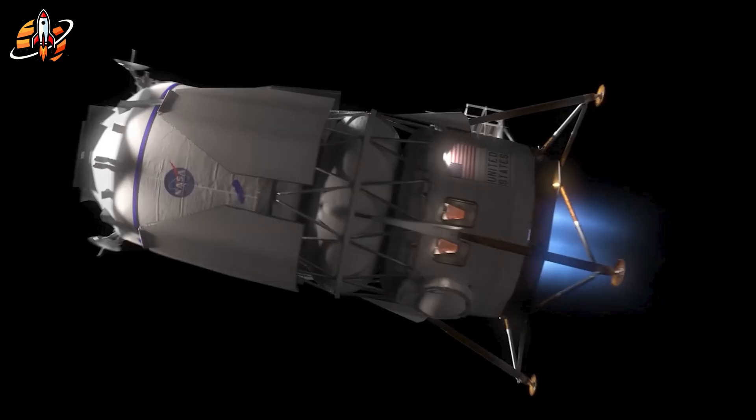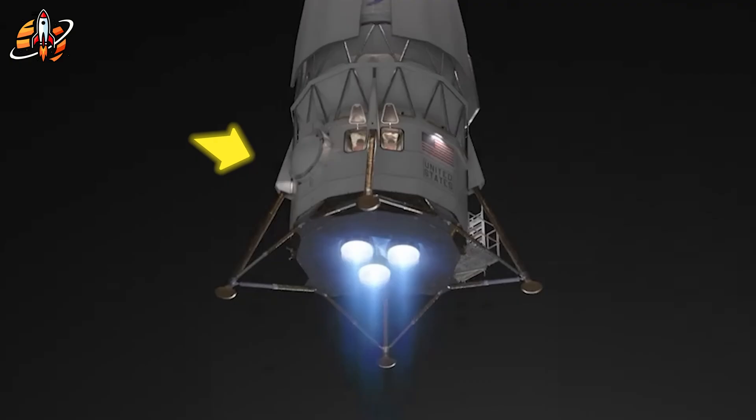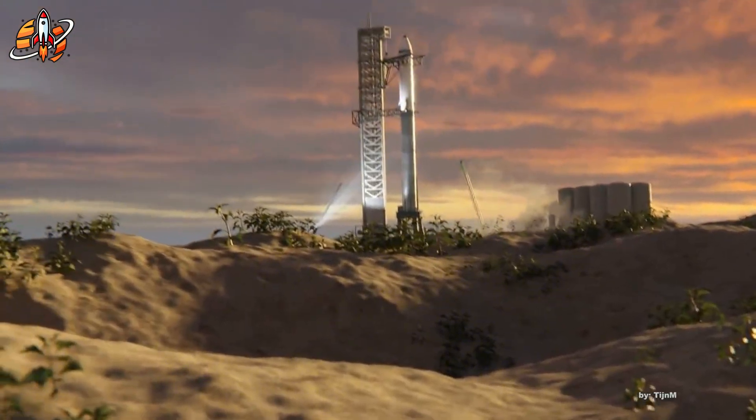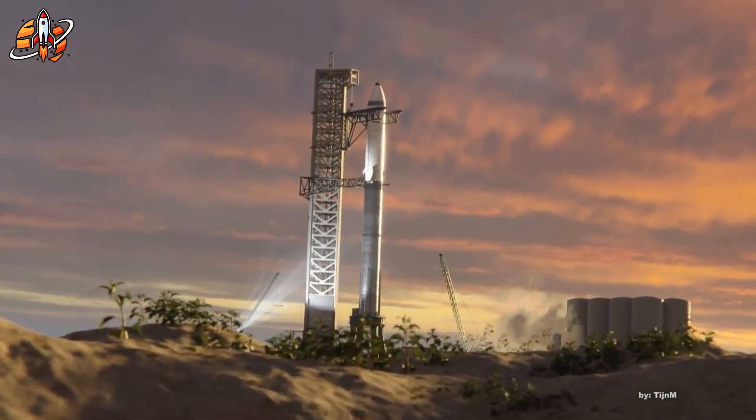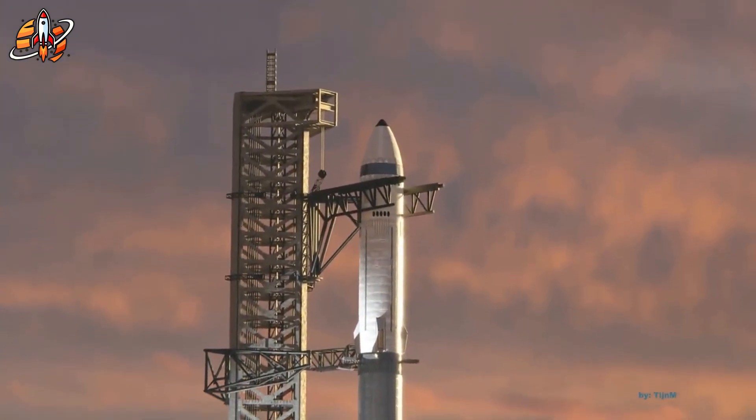The other challenge: New Glenn reusability. The rocket flew successfully, but hasn't demonstrated booster recovery yet — landing back on the launch platform for refurbishment and reuse. SpaceX proved this with Falcon Nine years ago. Blue Origin needs to catch up here for long-term cost efficiency.